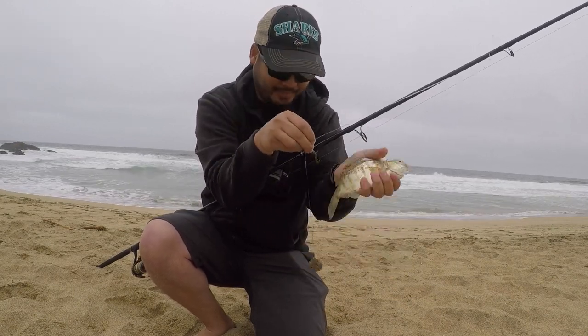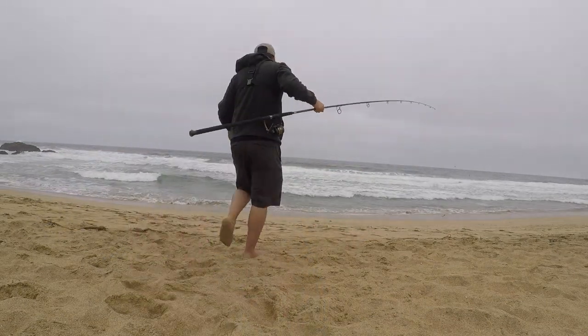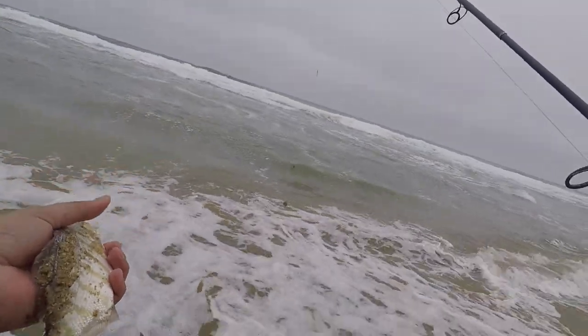Small one. All right, let's go put it back. Thanks for letting me catch you, fish. A little bigger.